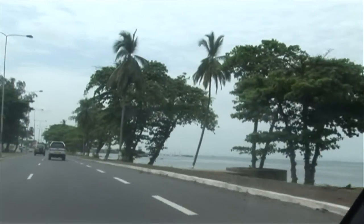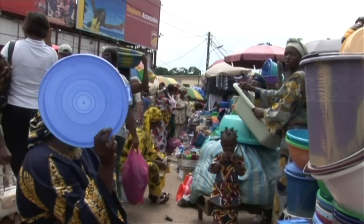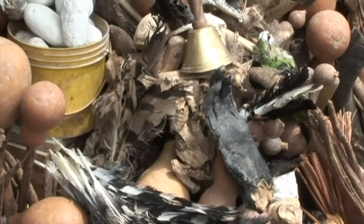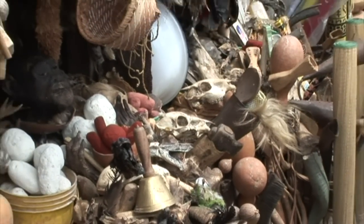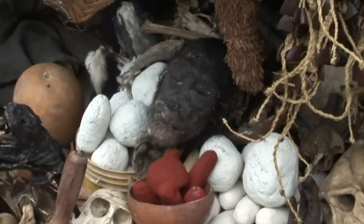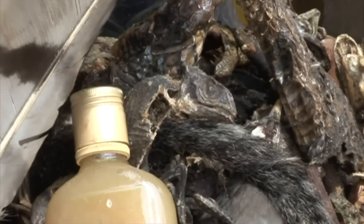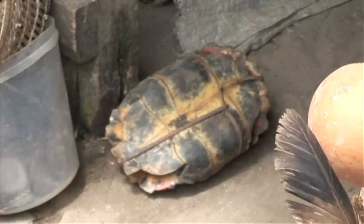The next morning, a local market was visited in the suburbs of Libreville. Traders from all over Gabon and even from neighboring countries come here to sell their produce, goods and catch. One stand in particular caught the ExoTerra team's eyes. This stand sells animals and animal parts used in local medicine. It was loaded with chimp heads, gorilla hands, skulls, animal skins, hippo feet, parrots, eagle claws and baskets of dried lizards, chameleons and snakes.